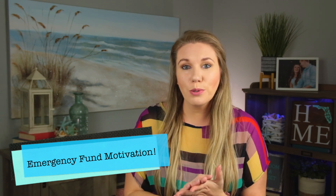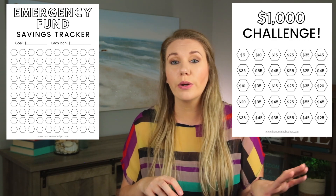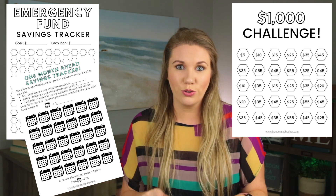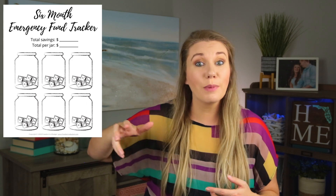Now some motivation: I have printables down below in the description box that are really great for motivating you for your emergency fund. I have one that's just a blank one you can create your own, I have a thousand-dollar one, one that's for one month ahead or one month's worth of savings, and one that's for six months worth of expenses as well. Print them out, use them, or use them digitally on your iPad, in Canva, or on your phone to track as you're saving. They're great motivators — let's save a little bit more so we can color in a little bit more and reach our goal.